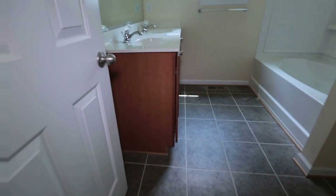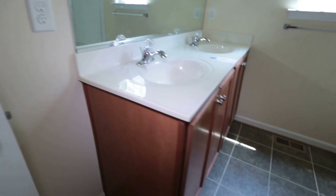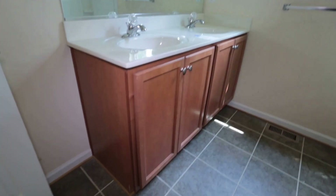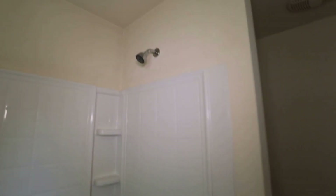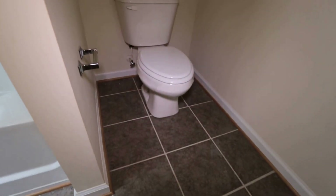We are now entering the master suite. Our master suite bath — we've got a nice double vanity, nice tall vanity, big mirror, and a little window. We've got an oversized tub as well, and another shower head in place. We've got the throne tucked away right there. Once again, we've got ceramic tile here in this full bath.